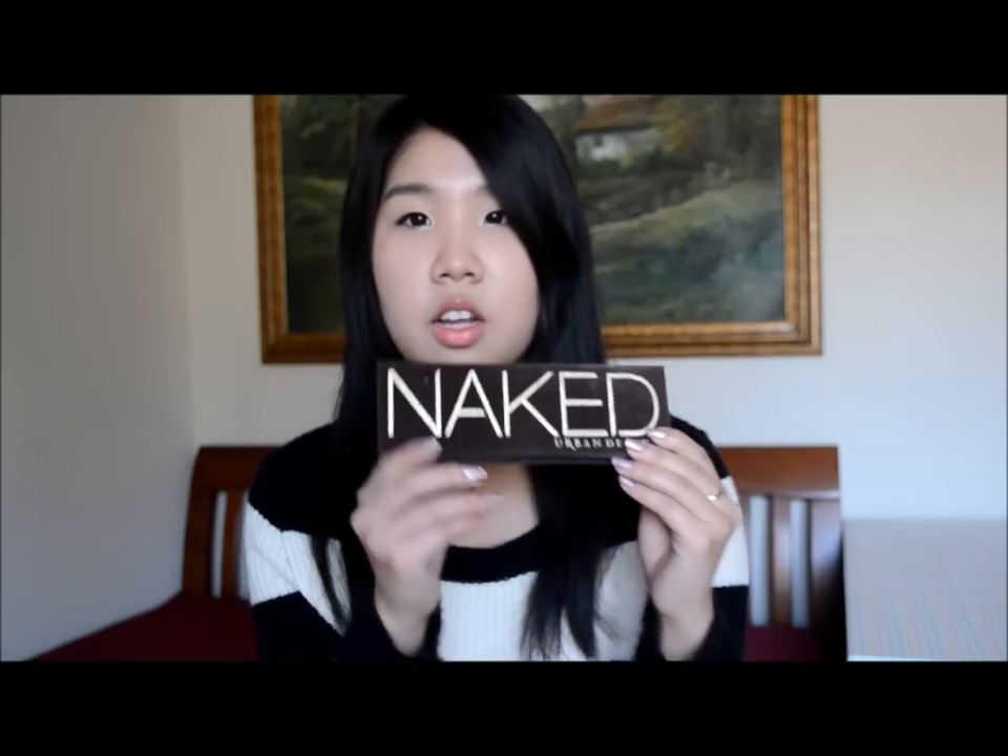For eyeshadow, I have to say my Naked palette. I don't use all the colors — I use mainly the light colors, probably the first six, almost on a daily basis. The darker colors I don't really use because I don't go out at night as much, so I don't really find a need to do smoky eyes. But when I do, I always use this palette. My favorite colors are Sin as a great all-over-the-lid color, Virgin for the inner corner, Sidecar for a little shimmer, and Half-Baked because I just love gold colors. If you haven't tried any Urban Decay products, I definitely recommend the Naked palette. I'm planning to get the Naked 2 palette soon, so I'm really excited for that.